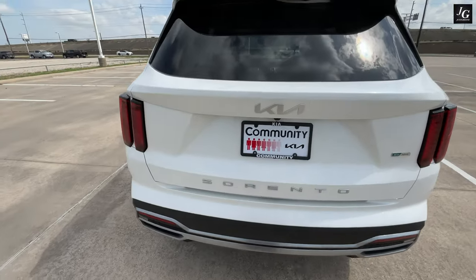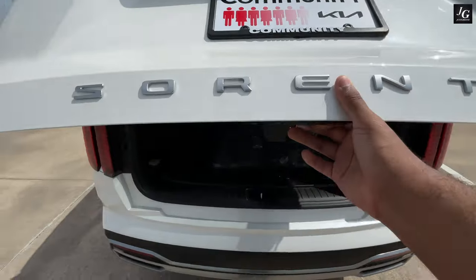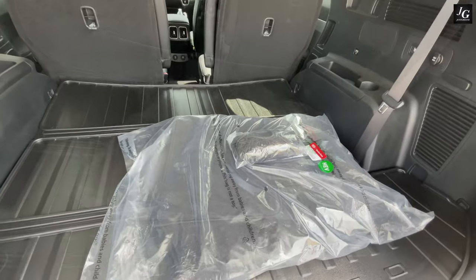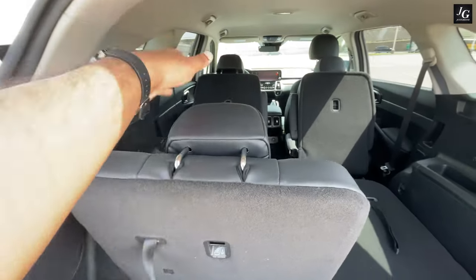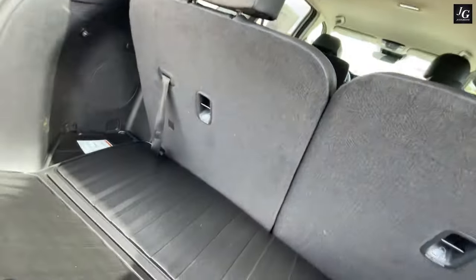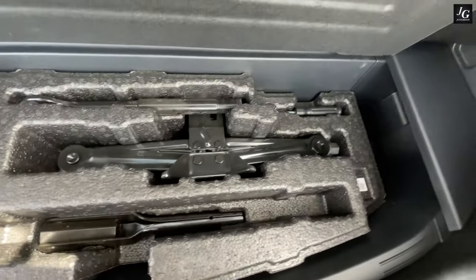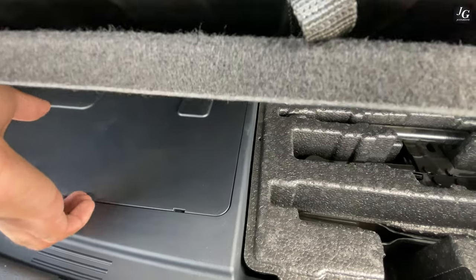Coming to the tailgate, you just find the button under the Sorento badge to open it. This is a manual-operated tailgate — a power tailgate is only available on the EX trim. Cargo room is rated at 16 cubic feet behind the third row, expanding to about 45 cubic feet with the third row folded, and maxing out at about 76 cubic feet with the second row folded as well — larger than the Hyundai Santa Fe. Under the trunk bed, there's no spare tire, but you do have car jacks and some storage compartments, along with what appears to be part of the hybrid system.